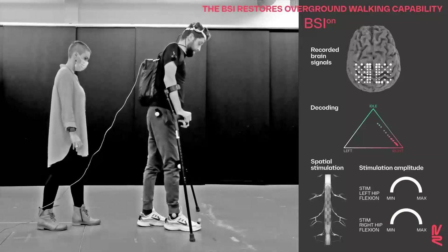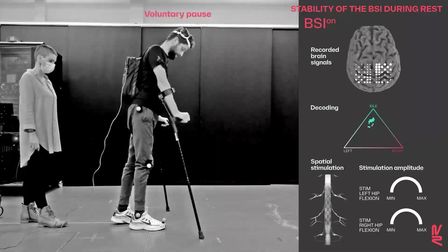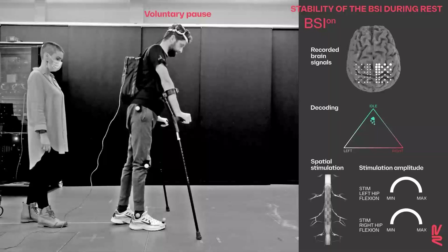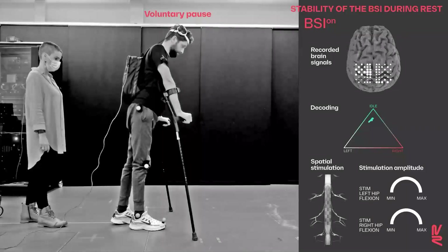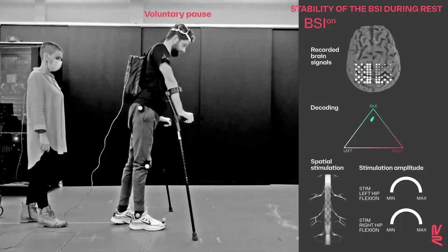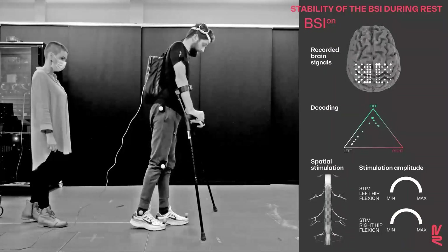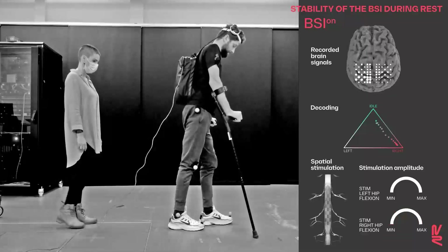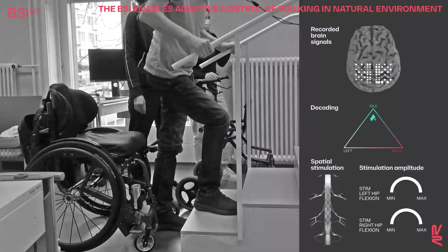The robustness of the algorithm enabled the participant to stand, walk, and stop when desired, in the absence of false positive detections that would impair balance. The brain-spine interface enabled natural control of walking even in complex and changing terrains.